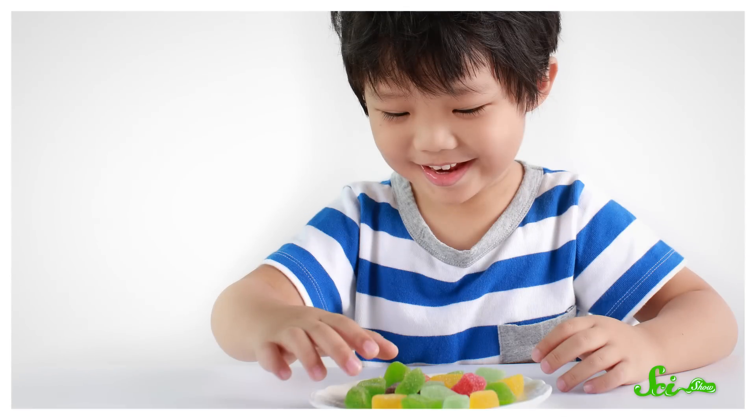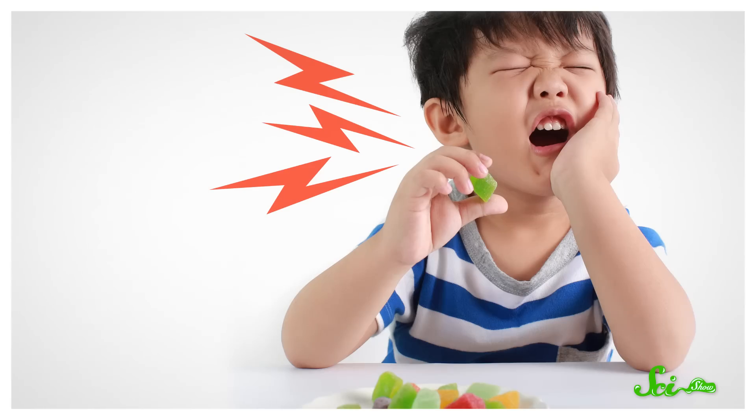Sugar is supposed to be one of the best things in life. But you might have bitten into something really sweet, only to have it betray you. Instead of sugary deliciousness, you got immediate, sharp, eye-watering pain. Eating lots of sugary food can cause cavities that don't feel great, but that wasn't some sort of insta-cavity. What you experienced was a consequence of dentin hypersensitivity, or having sensitive teeth as it's known in the toothpaste aisle. Pain due to this condition is more commonly caused by consuming hot or cold things, but it can also be caused by eating really sweet stuff.